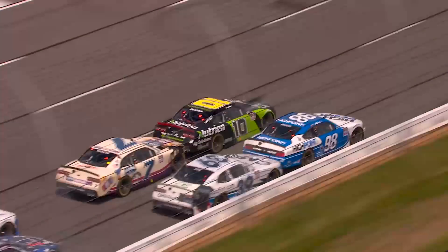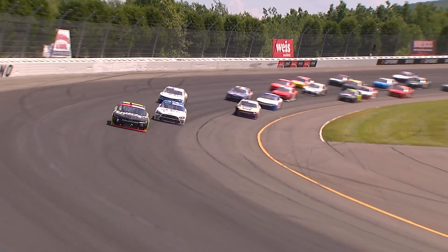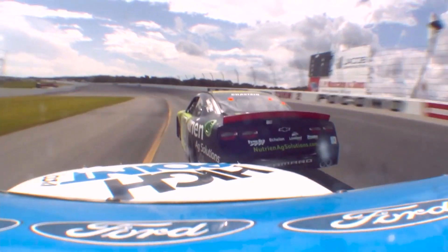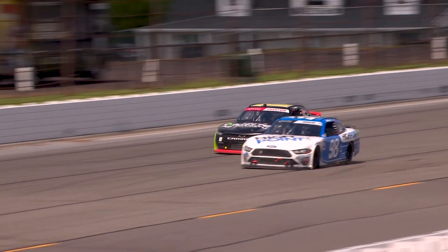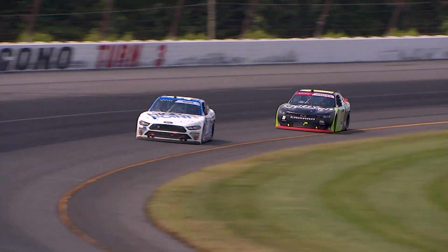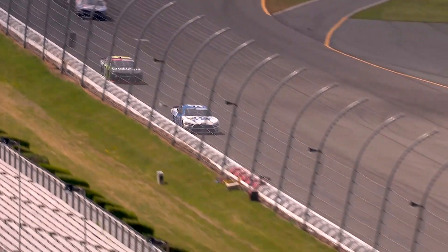Awesome job from the inside lane for Ross Chastain. Now can he hang on? Six times this year we have had a pass for the win in the final two laps. Chase has ran into me a couple of times. I was loose through turn two coming to the white flag and he ran into me and moved me and went on to win the race.